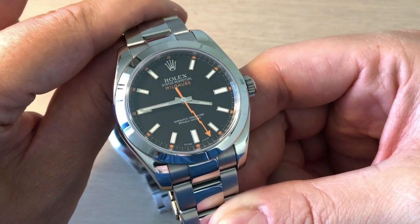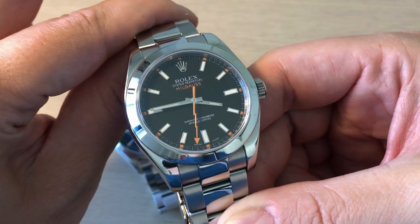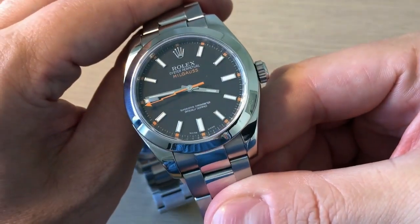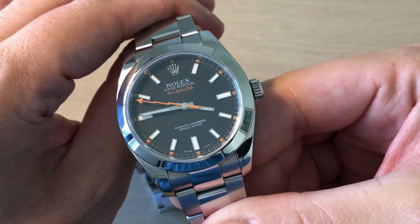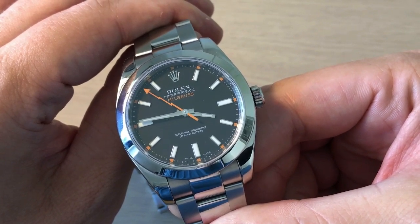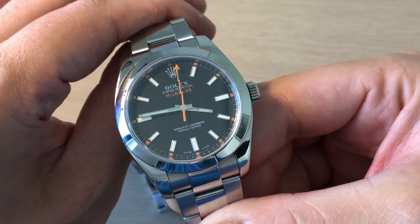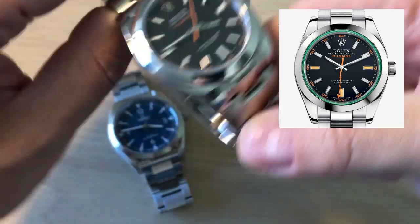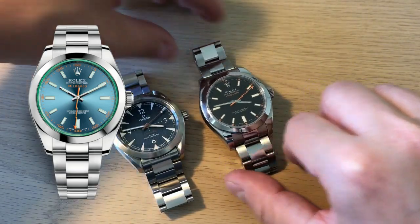Doctors, scientists, people on the railways, and workers in electrical fields were in contact with very strong magnetic fields. Since then, Rolex has produced a number of Milgauss versions. This version was discontinued in 2014, having had a run from 2007 to 2014. Today they produce the same watch but with a green-tinted glass or the electric blue dial. Retail, this watch is approximately $7,500 US dollars.